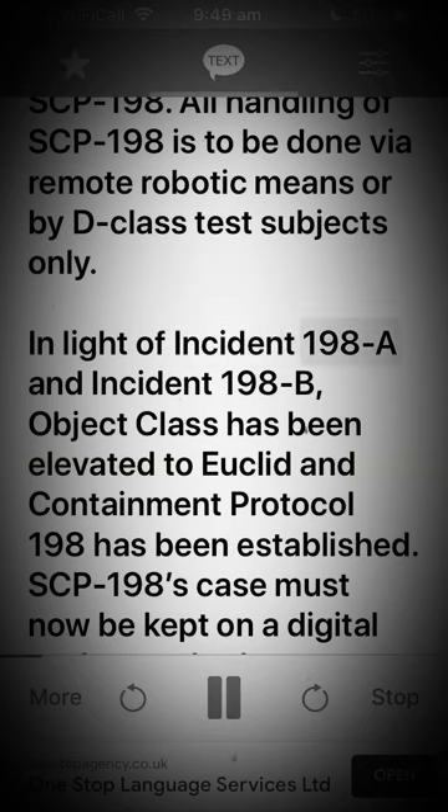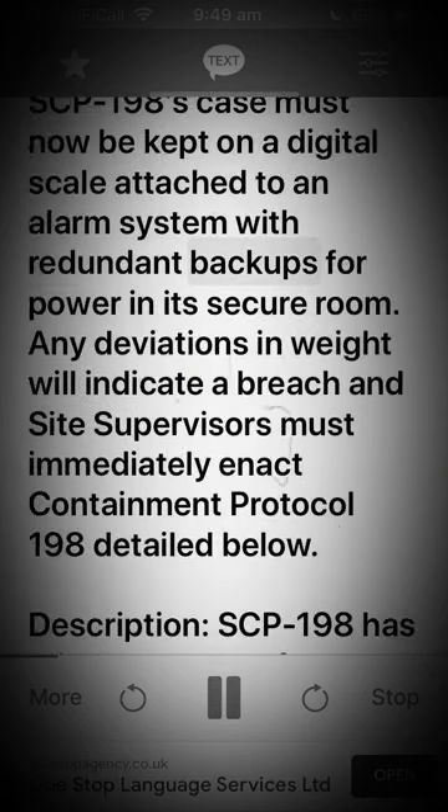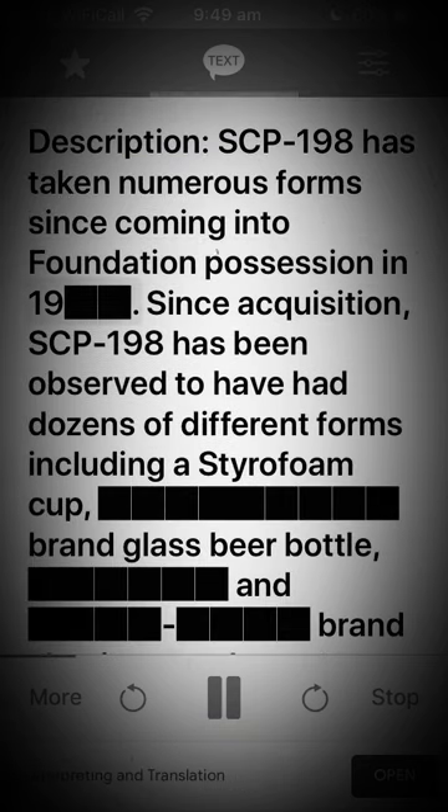All handling of SCP-198 is to be done via remote robotic means or by D-class test subjects only. In light of incident 198-A and incident 198-B, object class has been elevated to Euclid and containment protocol 198 has been established. SCP-198's case must now be kept on a digital scale attached to an alarm system with redundant power backups. Any deviations in weight will indicate a breach and site supervisors must immediately enact containment protocol 198.